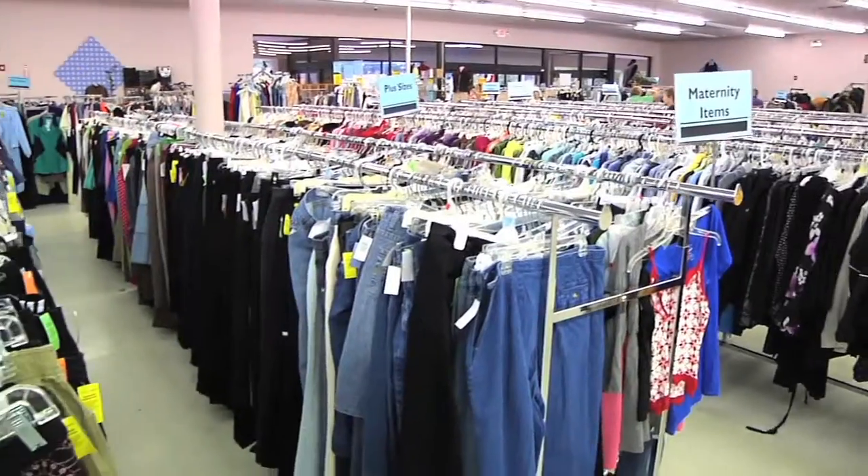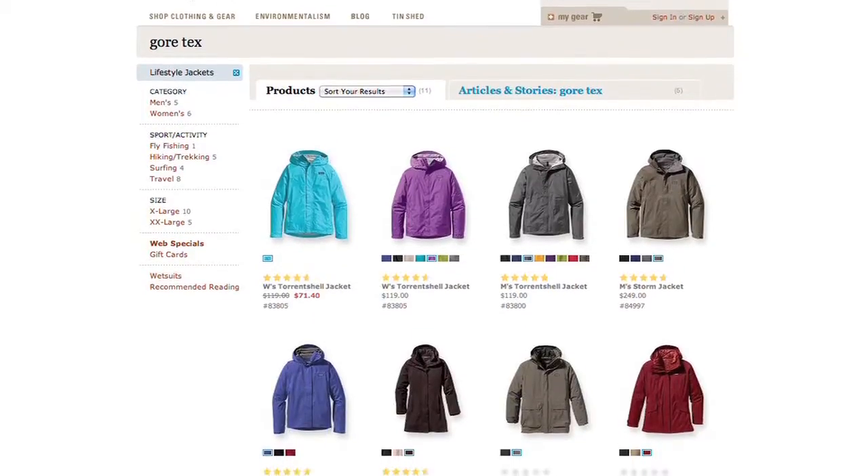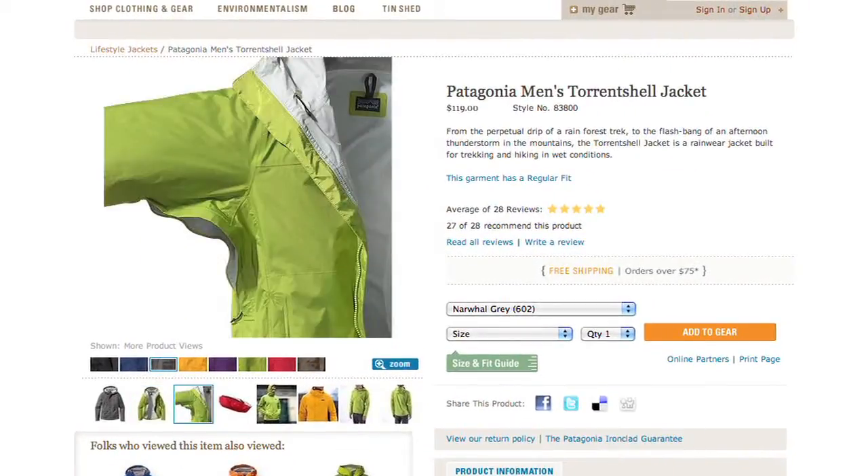Next up, let's talk about clothes. We just had a segment where we visited Goodwill and showed you how you can keep in style and save money up front. However, if you're looking for a good outdoor Gore-Tex style jacket, expect to spend $100 to $200 or more.